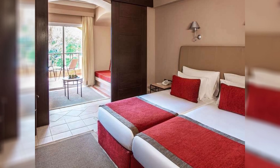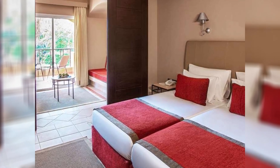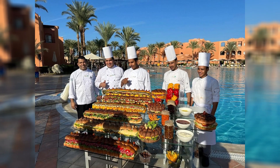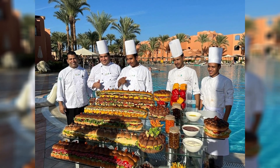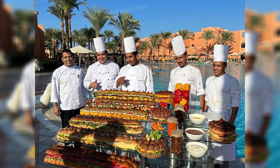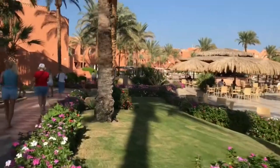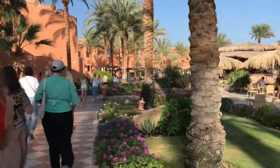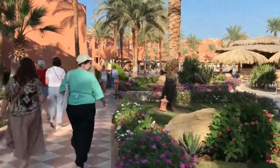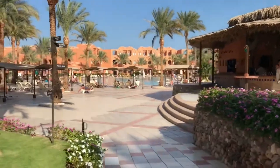The reefs of Makati Bay are teeming with an astonishing variety of fish, each species adding to the dynamic tapestry of life. Neon fusiliers dart through the water in shimmering schools, while majestic lionfish display their ornate fins and stripes. Moray eels peek from their rocky crevices, and the occasional sight of a gliding manta ray or a gently swimming sea turtle is a reminder of the gentle giants that frequent these waters.